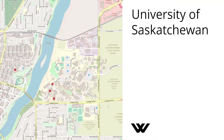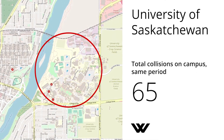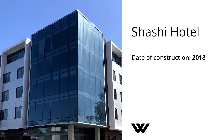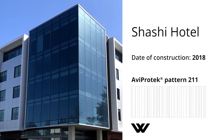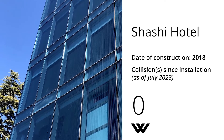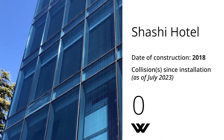By comparison, there were 65 strikes recorded against other buildings on the campus during the same period. At the Shashi Hotel in Silicon Valley, solar control is key. Blue tinted glass reduces solar heat transfer, while bird-friendly markers on surface 1 deter bird strikes. Because the markers are etched onto the first surface, the blue tint of the glass does not affect their visibility.